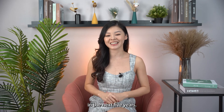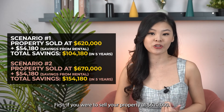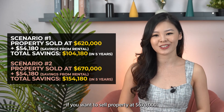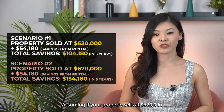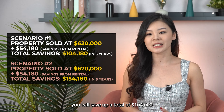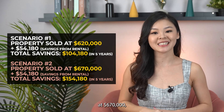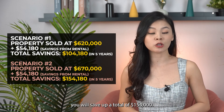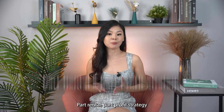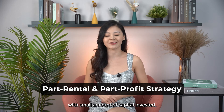Over a five-year horizon, you accumulate total rental savings of $54,180. Considering the lack of small units coming to market, two possible scenarios: if you sell at $620,000, adding $54,000 in rental savings gives you a total of $104,000 over five years. If you sell at $670,000, your total savings reach $154,000. This is why the part rental, part appreciation strategy can generate a good sum with a small amount of capital invested.